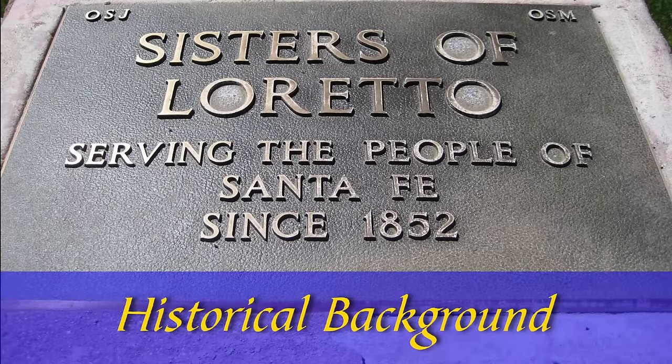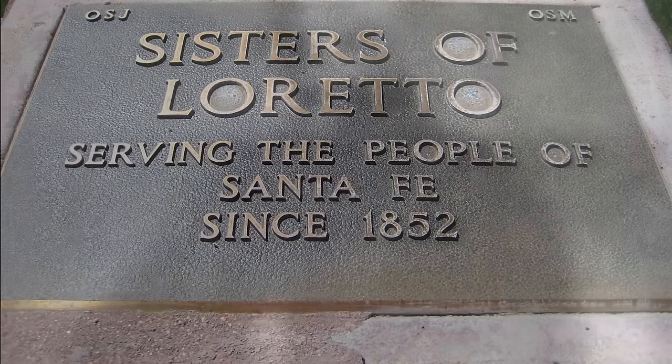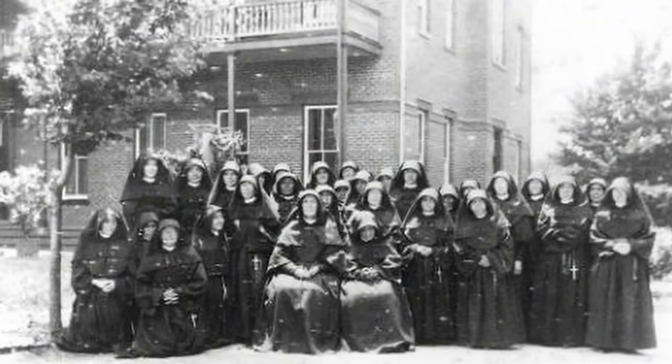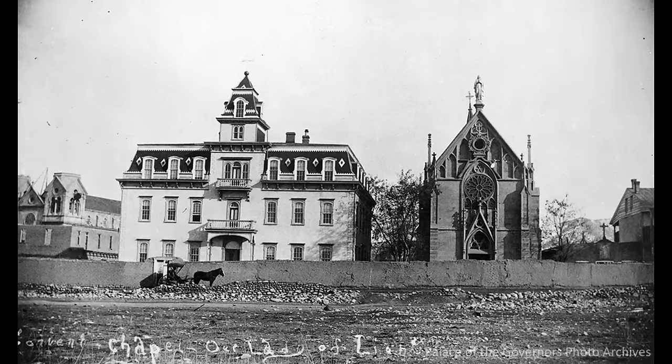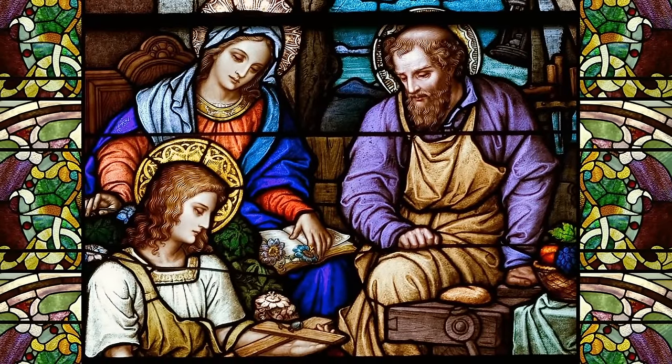In 1852, seven courageous sisters left the secure and civilized state of Kentucky under the request of Bishop Jean-Baptiste Lamy. The sisters belonged to the order of the Little Society of the Friends of Mary under the Cross of Jesus, which was privileged to be the first order of sisters created in the United States of America. The house where they originally resided was named Little Loreto in honor of the Holy Family, and eventually they became known as the Loreto sisters.